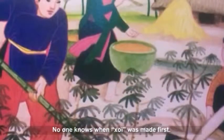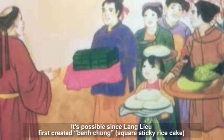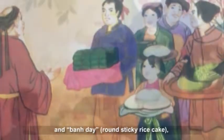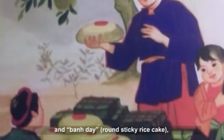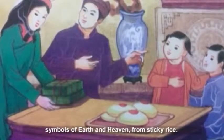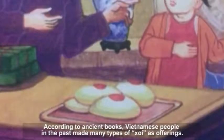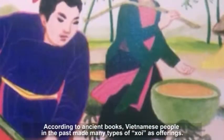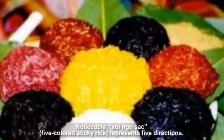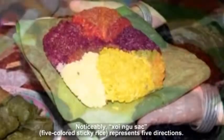No one knows when Khoi was first made. It is possible that Lang Lu first created Banh Chung Square Sticky Rice Cake and Banh Day Round Sticky Rice Cake, symbols of Earth and Heaven, from sticky rice. According to ancient books, Vietnamese people in the past made many types of Khoi as offerings. Notably, Khoi Ngu Sac, the 5-colored sticky rice, represents five directions.